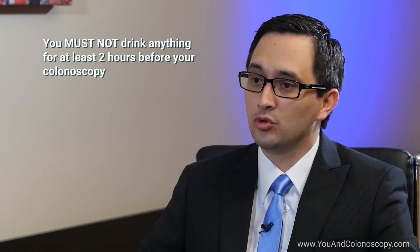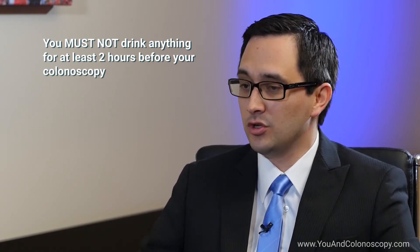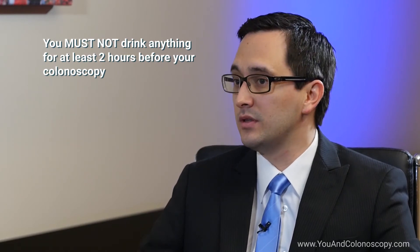I tell them to drink lots of water and clear liquids — that's very important, not just prior to the colonoscopy but also after. Now, it is important that patients know they cannot drink anything up to two hours prior to the procedure, but before that they can drink all the clear liquids they want.